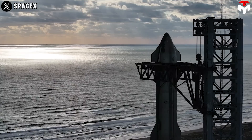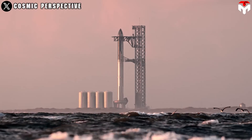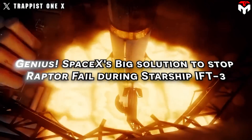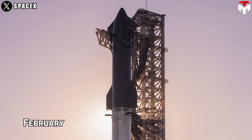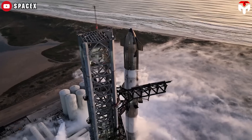This forced SpaceX to devise better solutions to avoid this accident from being repeated in Flight 3. SpaceX aims to help Starship get to orbit in Flight 3, scheduled in February. This is not surprising because in the previous launch, the vehicle reached almost orbit.